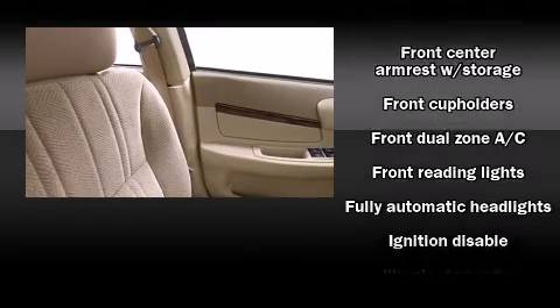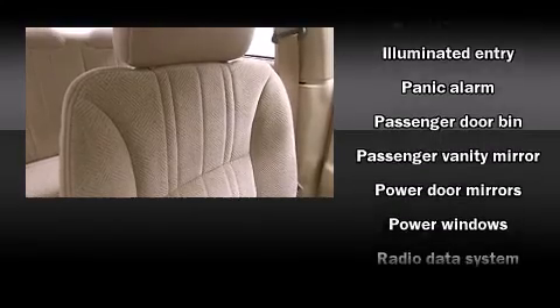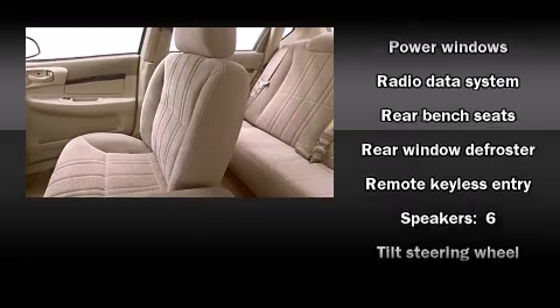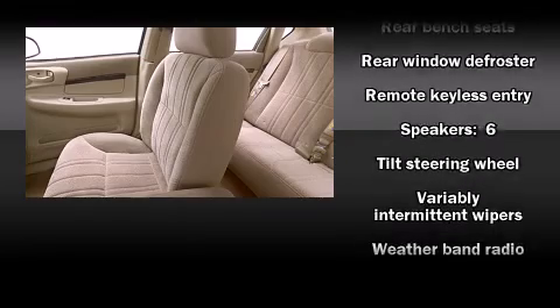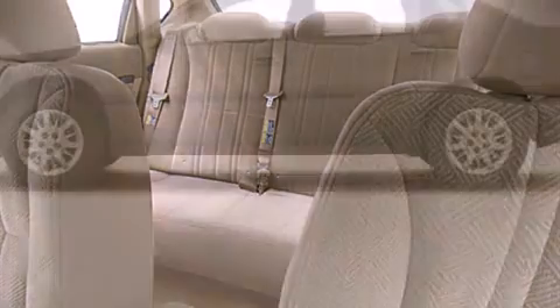Chevrolet ensures the safety and security of its passengers with equipment such as dual front impact airbags, ignition disabling, OnStar, and four-wheel disc brakes. This car was designed with safety in mind, allowing you to drive with even greater assurance.